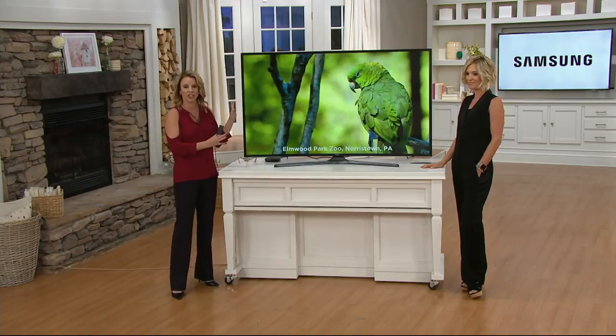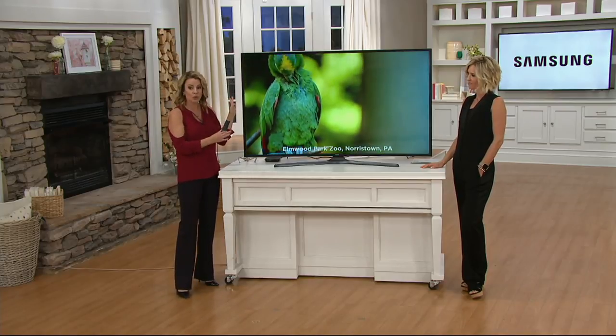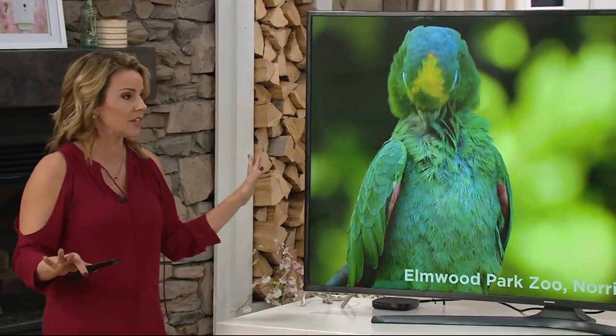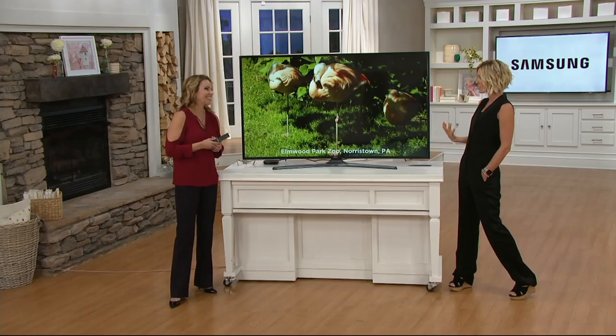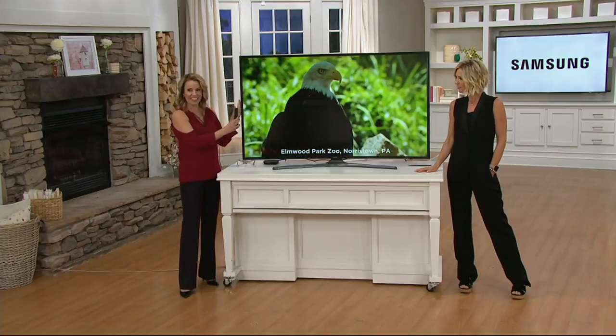First, 65 inches of gorgeousness — it is just a huge, large television. Most of us don't need a big room because the resolution is so high. A lot of people thought you needed a large family room for a 65-inch TV, but that's not true. With this, your couch could be as close as six feet away and you'd be just fine.